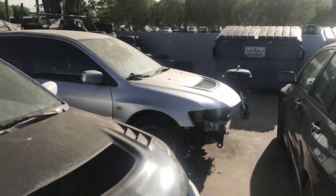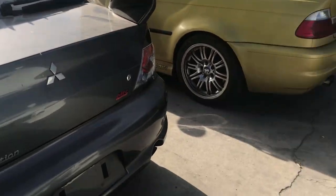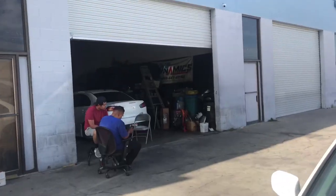Never have I seen so many Evos in one place, and there's more inside the shop. We just finished dropping off the Evo. They're going to change the fluids on both diffs — the front and the back — because we figured out we put the wrong fluid in. Hopefully that helps it out since we didn't drive it that much. If not, either way I'm going to need a new rear diff.